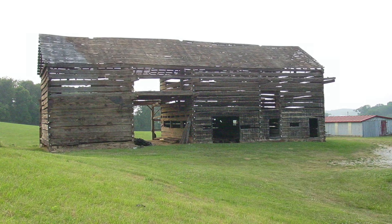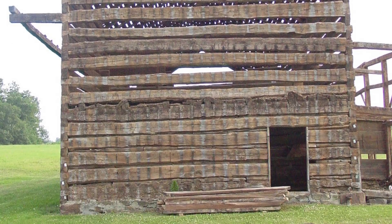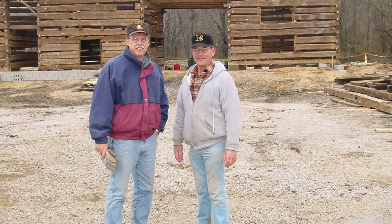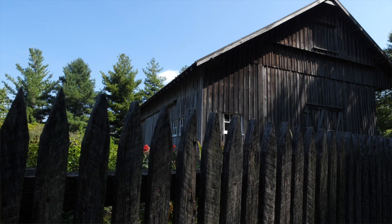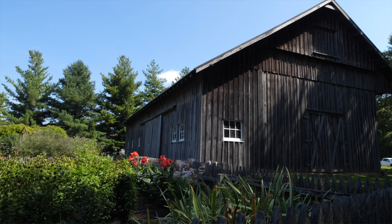I had a neighbor, Dave Luberhusen, that family owned the barn. He said a tornado hit it and it's gonna have to be torn down. And I said, well let me see it. We went over and looked at it and I said, it's the best looking log barn I've ever seen.